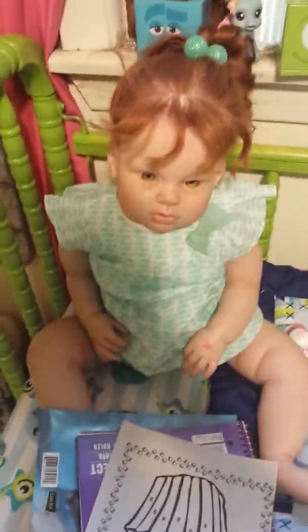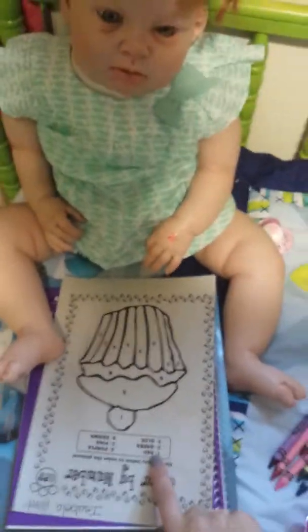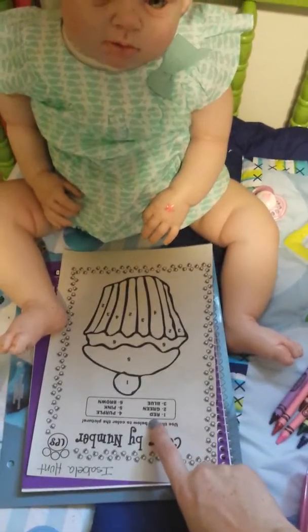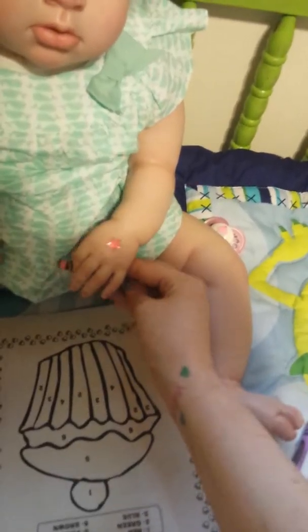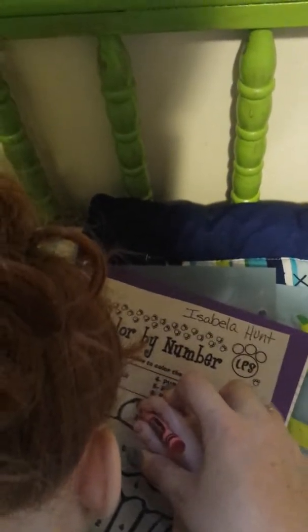You ready to do this, Izzy? Let's get your picture in front of you. Let me set everything up so she can color better. Number one says red. Here's your crayon, Izzy. She's just going to color all of the ones red. I'm going to help her because I can't help her while I film, so I'll help her a little bit and show y'all what she's done.